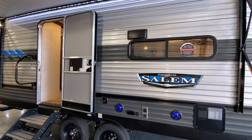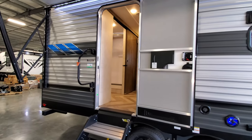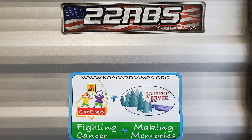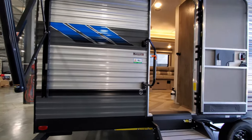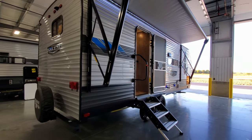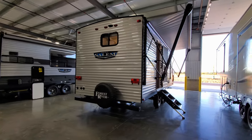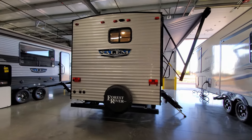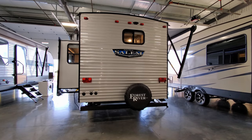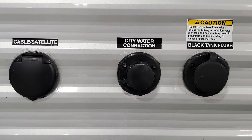Above the window is the stove exhaust vent, a traditional entry door and screen door, and a large folding entry handle. The model number is located right there by the entry door — if you're out shopping, write it down or take a picture so you remember which units you like. The spare tire is mounted on the back with a spare tire cover. The water inlet for city water, cable inlet, and black tank flush are in the lower left corner.